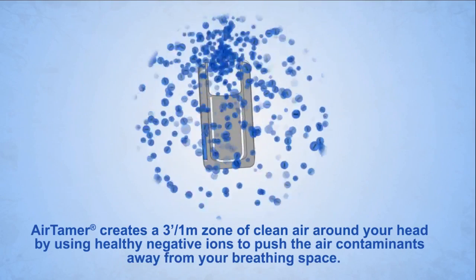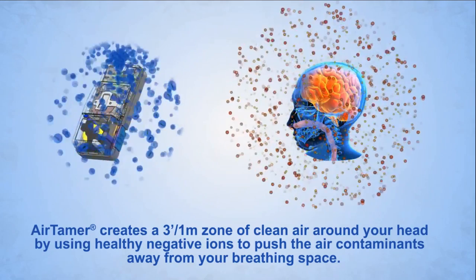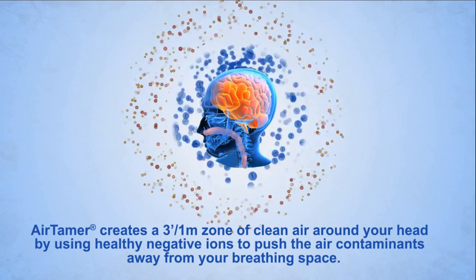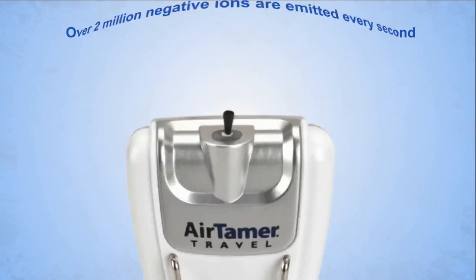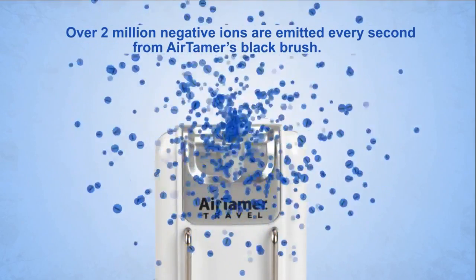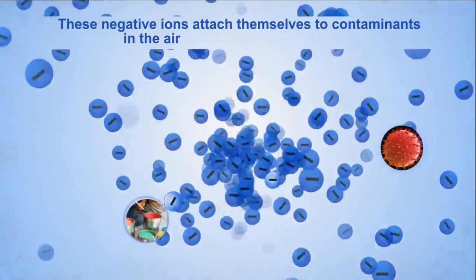Air Tamer creates a three-foot, or one meter, zone of clean air around your head by using healthy negative ions to push air contaminants away from your breathing space. Over two million negative ions are emitted every second from Air Tamer's black brush.